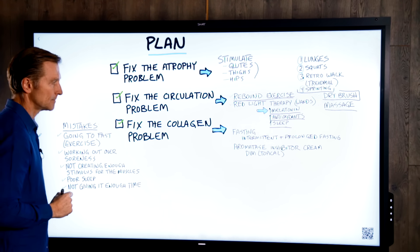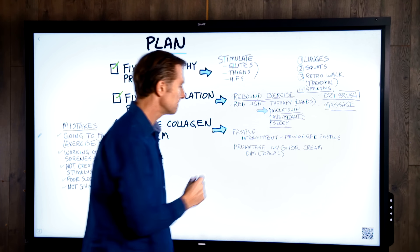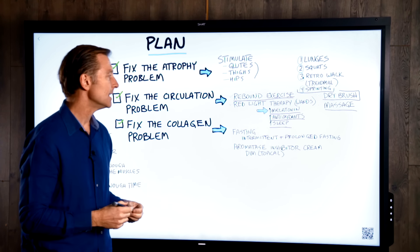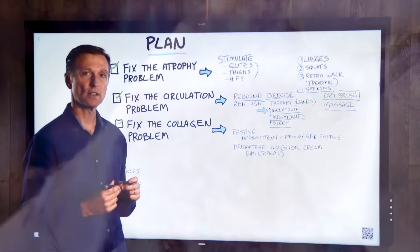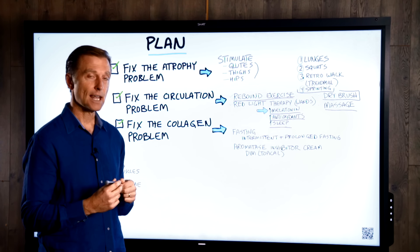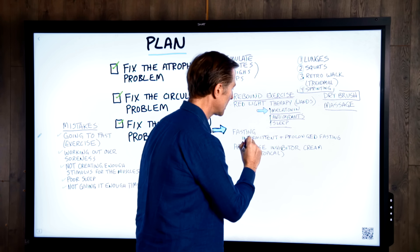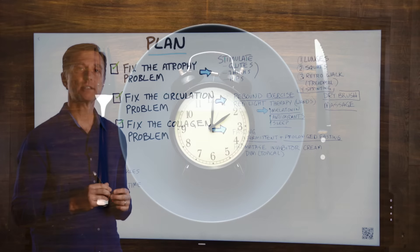The next step: fix the collagen problem. There's a condition called autophagy that occurs when you do fasting. Autophagy allows you to recycle old damaged proteins — collagen, scar tissue, fibrous tissue — and not only breaks that down, but replaces it with new tissue. It's very rejuvenating and anti-aging. Fasting also stimulates growth hormone and allows you to burn ketones, which is therapeutic for your skin and helps you lose fat directly. I recommend doing intermittent fasting regularly as well as prolonged fasting on a more periodic basis.